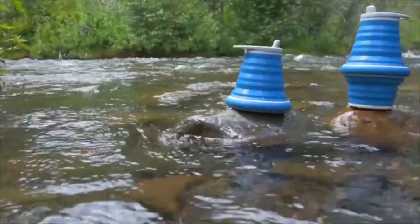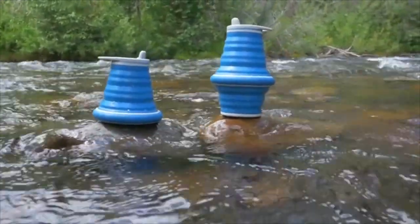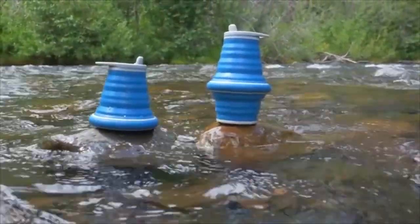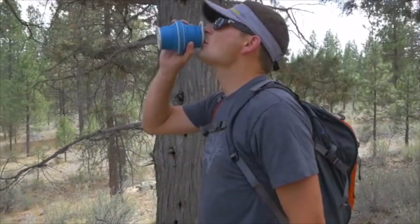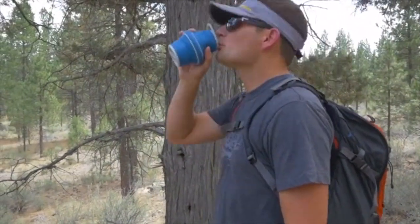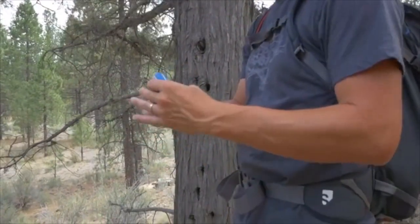Once I had a solution for business travel, I realized this had great application in my personal life, especially in the outdoors — going backpacking or just on hikes. I could bring water with me. And when the bottle was empty, it collapses and goes away and takes no extra space in my pack.